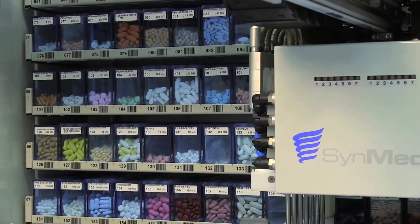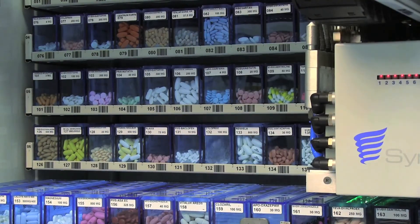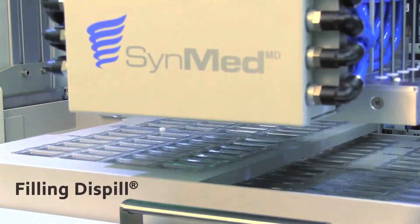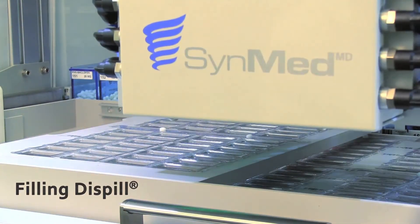I'm Daniel Mims, President of Northeast Pharmaceuticals in Montgomery, Alabama. We've had our SynMed machine now for about three months. We actually did some research and found this piece of equipment in Canada. And when we went to Canada to look at it and when we saw what it could do, we felt like it was a great fit for our company.